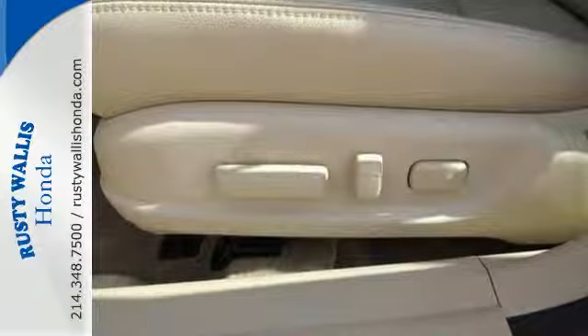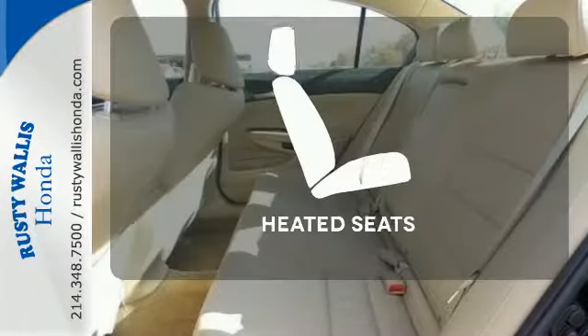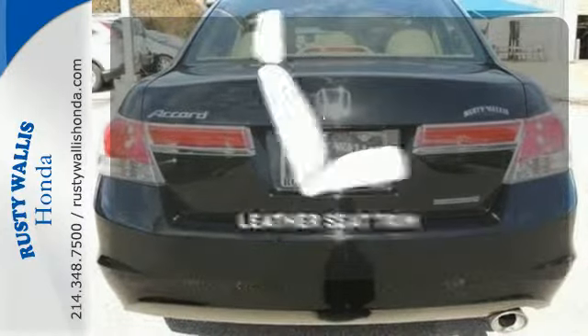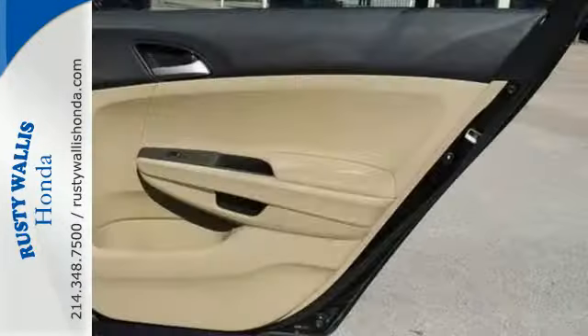Conveniences include a CD player, keyless entry and cruise control. The heated seats keep you comfortable no matter how cold it is. The leather seat trim offers style and durability.